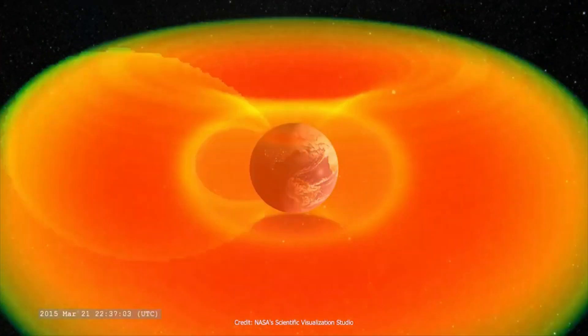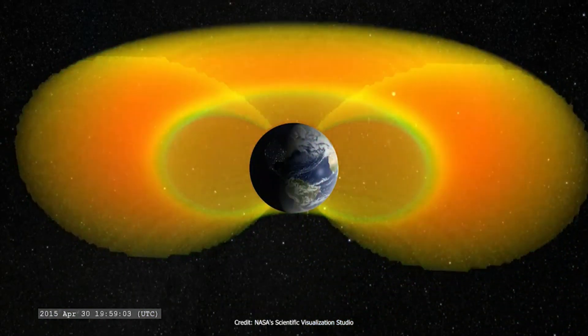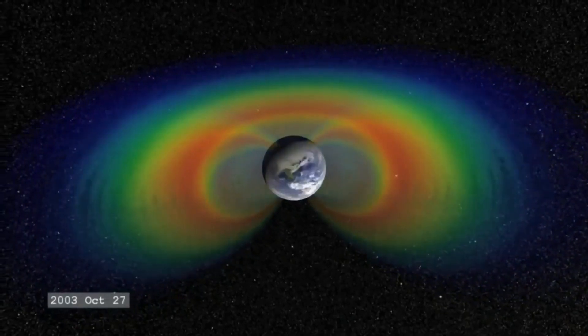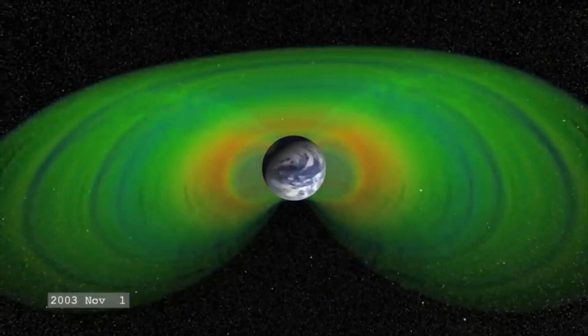There you can find galactic cosmic rays, solar particle events, and the Van Allen belts, which contain trapped space radiation. Space radiation comes from three major sources. One is radiation particles trapped around the Earth, called the Van Allen radiation belts.